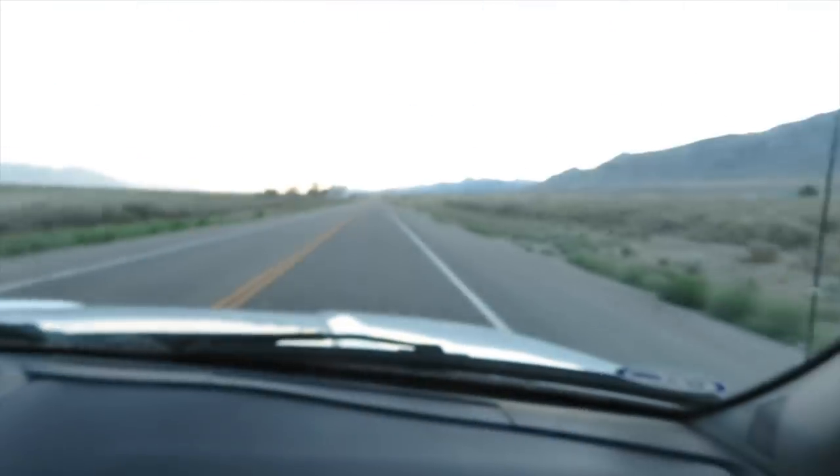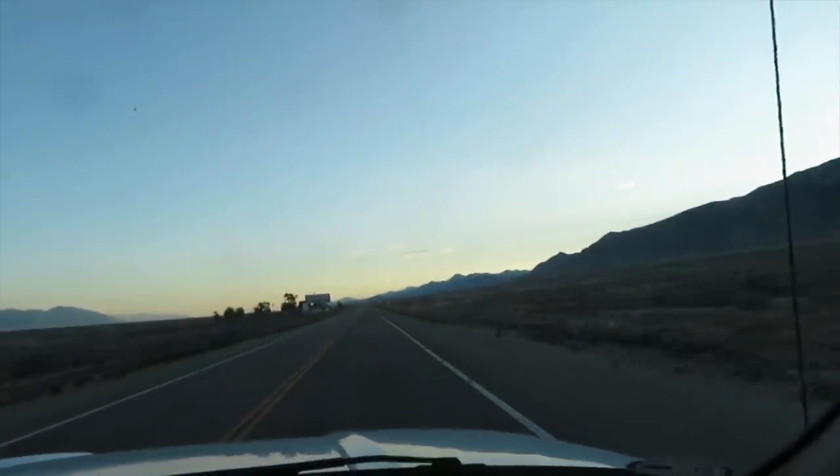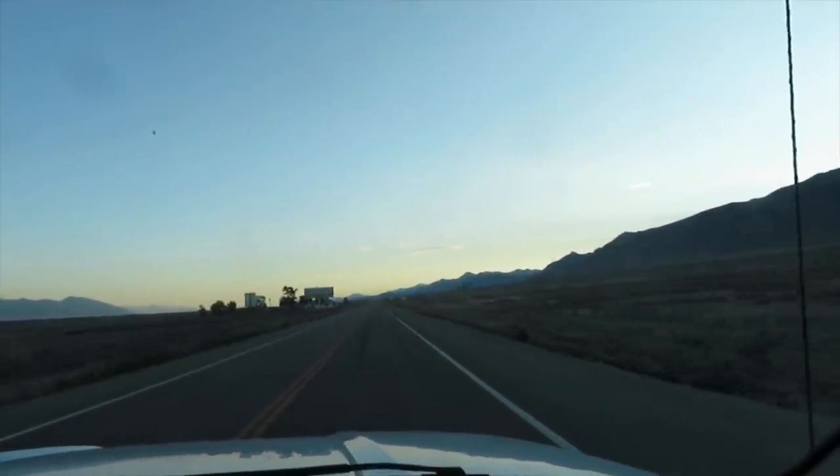Hello and good morning — we are back on the road. Virginia's driving first and we are heading north out of Ely, Nevada, bound for Twin Falls — that's our next stop. We slept from midnight to 5:30. I slept in the cab and Stacey slept on the mattress in the truck bed.